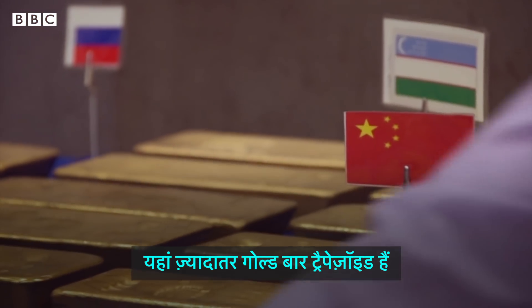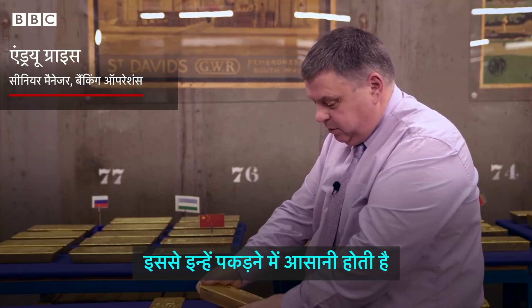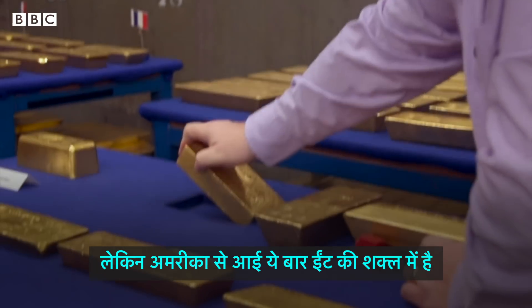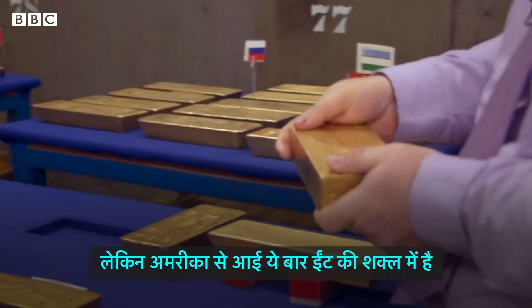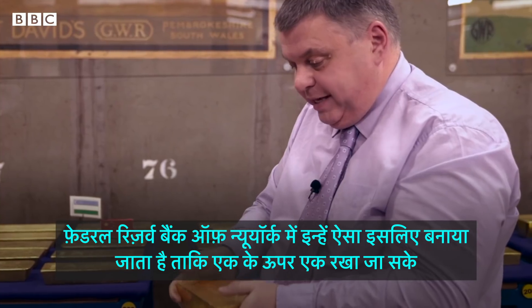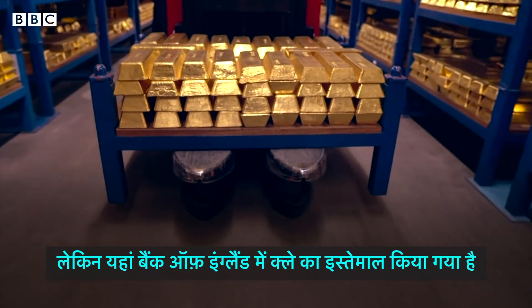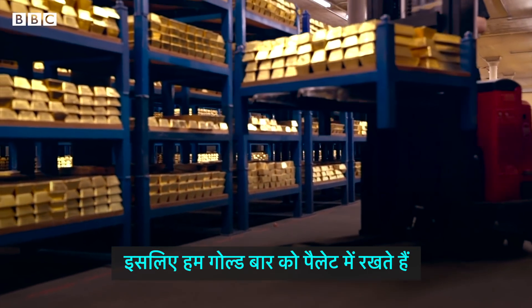Most bars are in what we think of as a trapezoid form — it makes it easier to handle. But this bar here from the United States is in the form of a brick. The Federal Reserve Bank of New York is built on bedrock, so the gold can be stacked one on top of another. Here at the Bank of England, because it's built on clay, we have floor loading limits, which is why we have the gold on pallets.